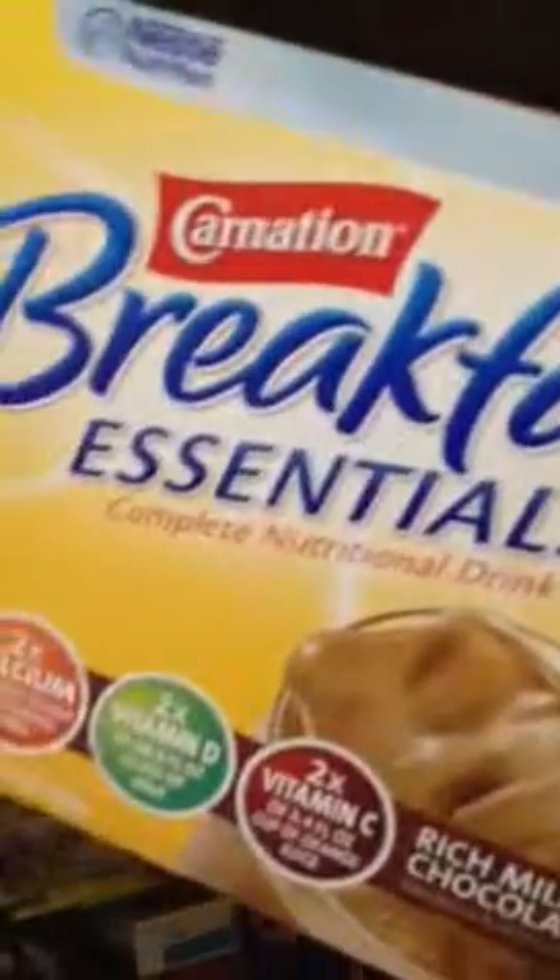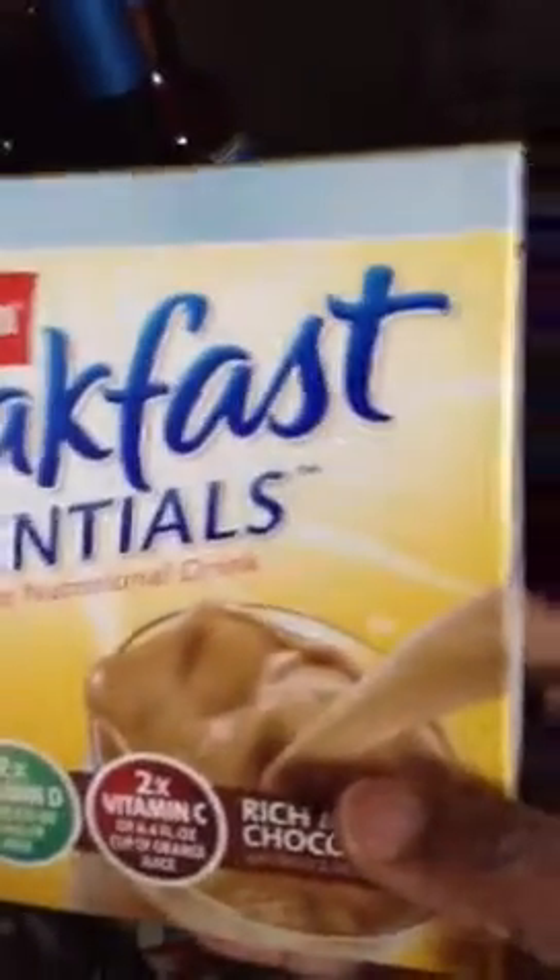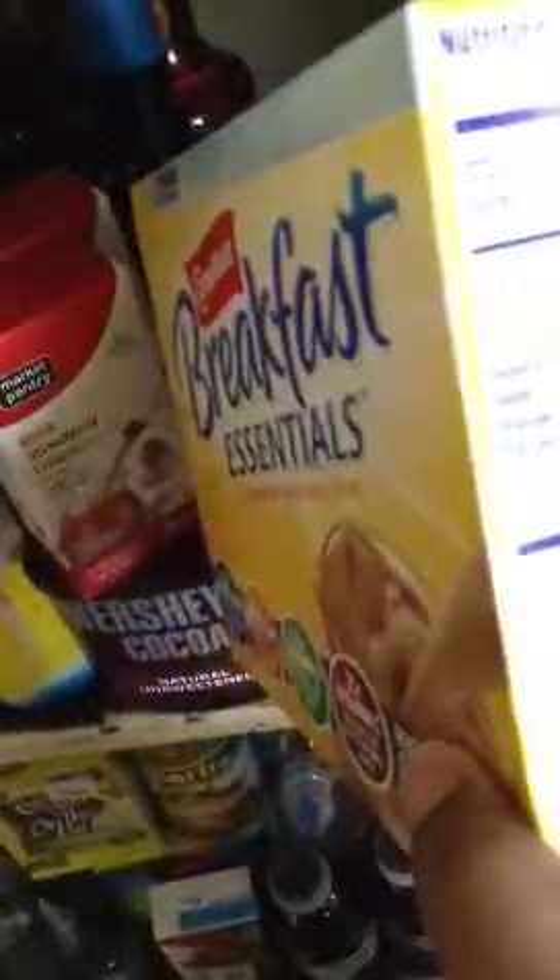Then I got the Carnation Breakfast Essential complete nutritional drink. I've been seeing a lot of people having that and I haven't tried it yet. It's 130 calories, but 19 grams of sugar — this has a lot of sugar. This isn't the low-fat one, so I probably won't be having this, unless I use it now. And it's only five grams of protein.